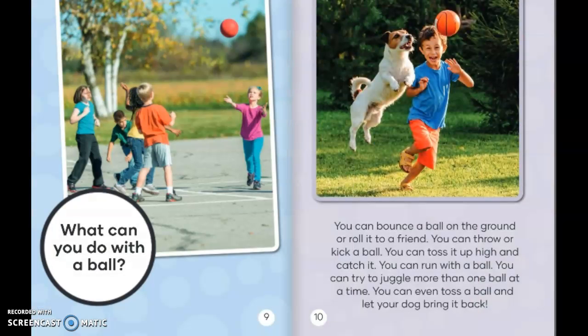What can you do with a ball? You can bounce a ball on the ground or roll it to a friend. You can throw or kick a ball. You can toss it up high and you can catch it. You can run with a ball. You can try to juggle more than one ball at a time. You can even toss a ball and let your dog bring it back.